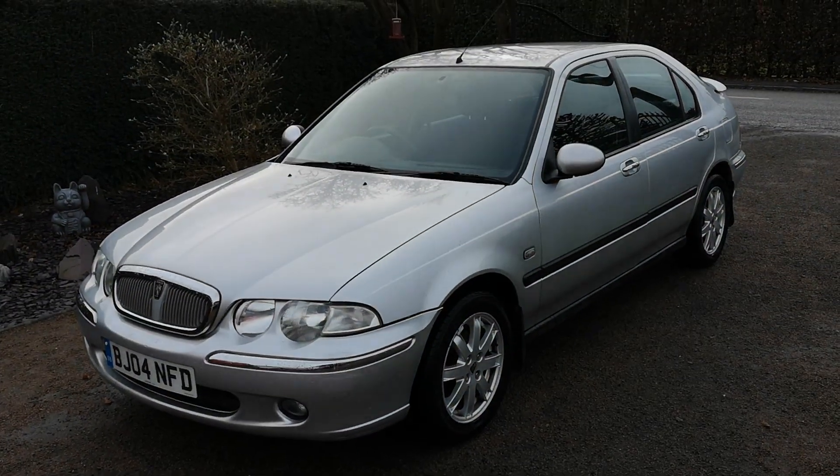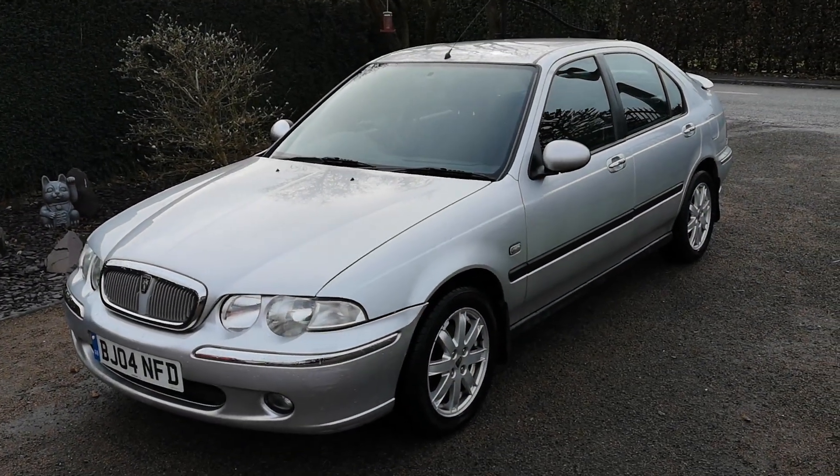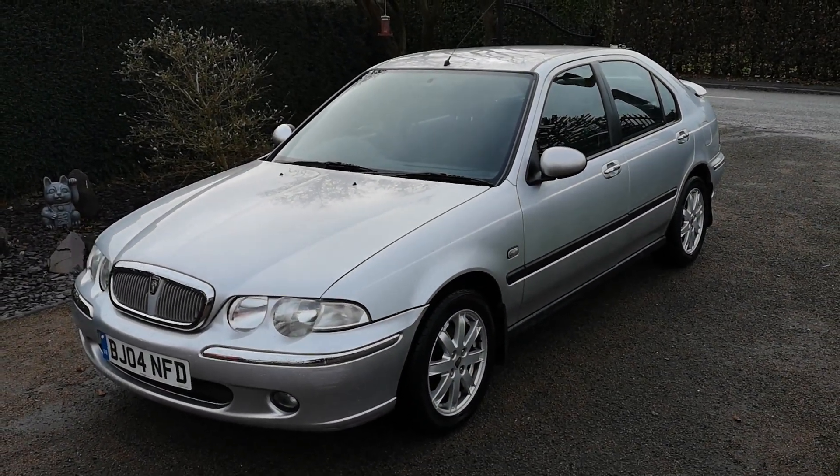2021 was a fantastic year for the channel and me, buying some unusual cars. I thought I have to see 2021 out with a bang, so on New Year's Eve I went out and bought this — a Rover 45.